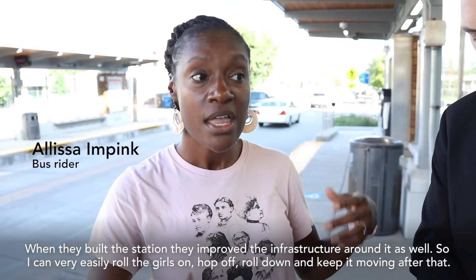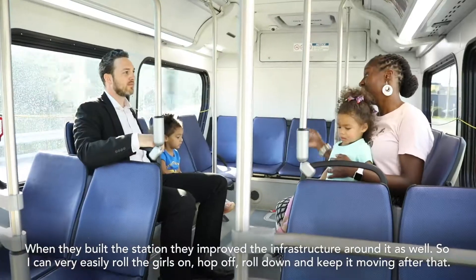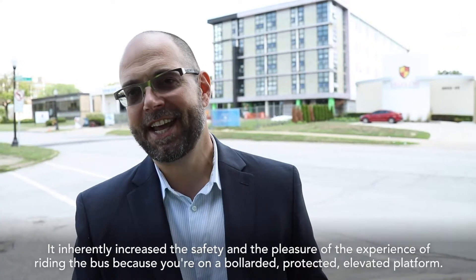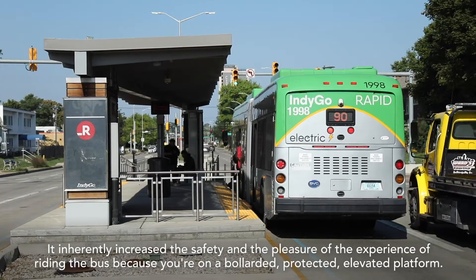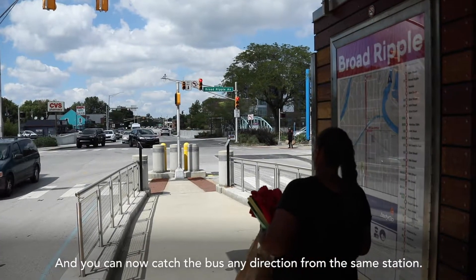When they built the station, they improved the infrastructure around it as well, so I can very easily roll the girls on, hop off, roll down and keep it moving. It inherently increased the safety and the pleasure of the experience of riding the bus because you're on a bollarded, protected, elevated platform, and you can now catch the bus in any direction from the same station.